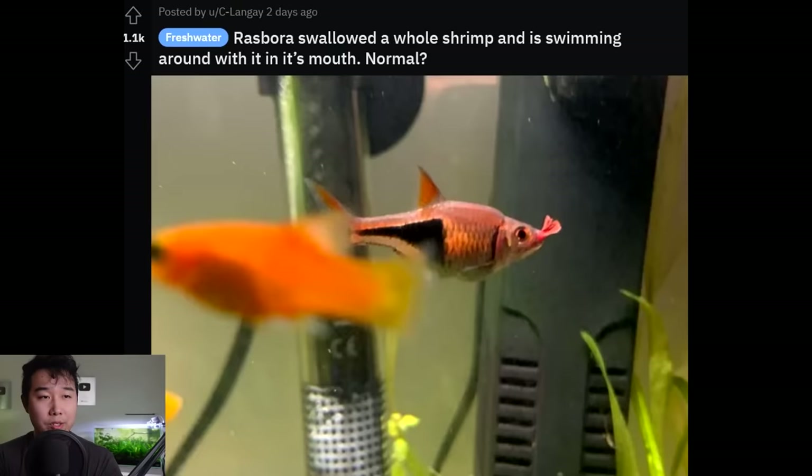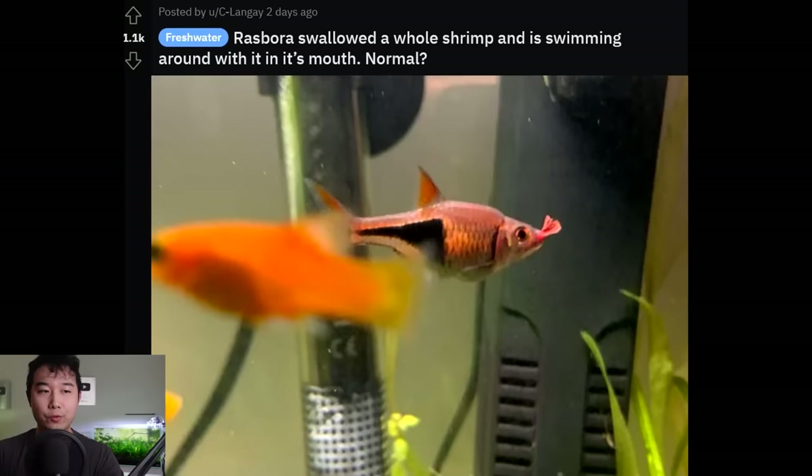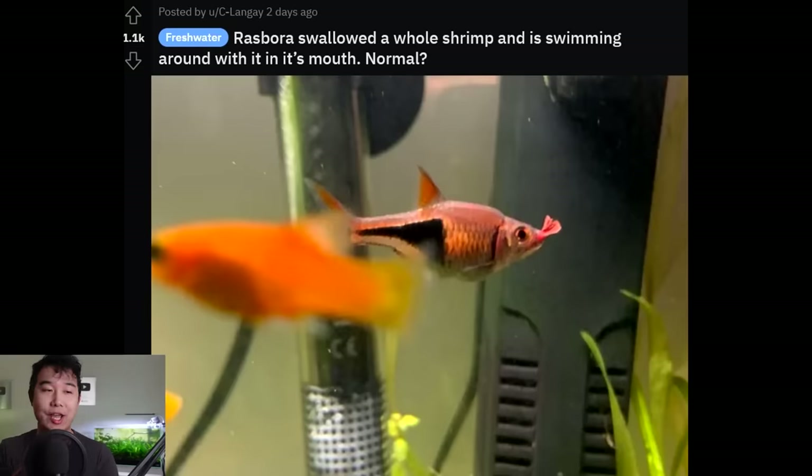Rasbora swallowed a whole shrimp and is swimming around with it in its mouth — normal? Yes, I believe it's normal. But to be clear, the first thing you think of when you hear 'Harlequin Rasbora' is not that they eat shrimp. Shrimp is usually not on the menu for these guys. Nature is never black and white — perhaps the conditions were just so perfect that this opportunistic individual went after a shrimp that might have been molting or was smaller in size. For the most part, I'm going to say it's pretty shrimp-safe.